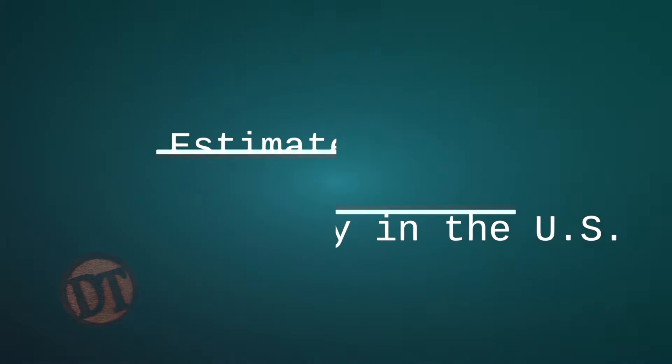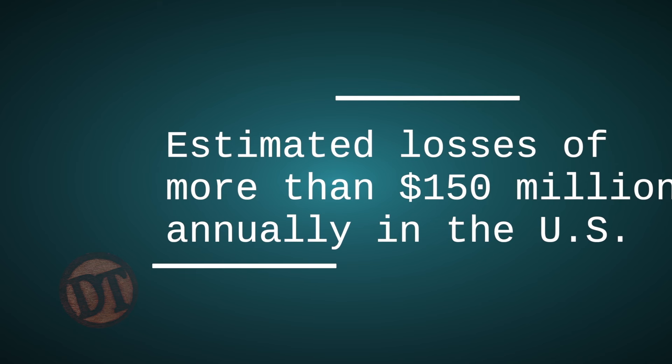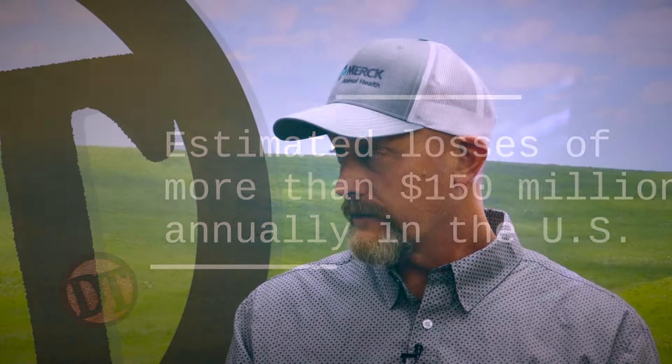I appreciate having me on today and looking forward to talking some pink eye. Pink eye is maybe one of the most common things — right up there with respiratory disease — and we're still trying to get our hands around it. If you look at the cost to the beef industry, it's about $150 million a year easy in losses, especially performance loss. You're looking at 35–45 pounds of weaning weight on calves if they have pink eye, not to mention the deduction in sale value if they have bad eyes going into the market. So it's a huge cost.